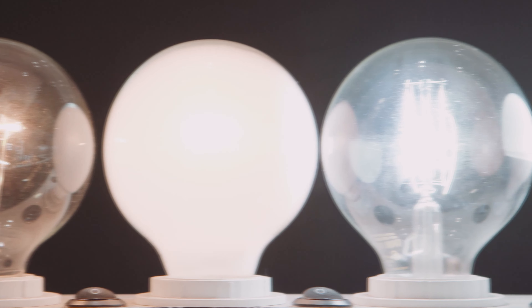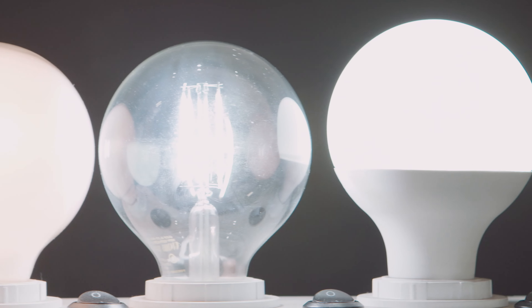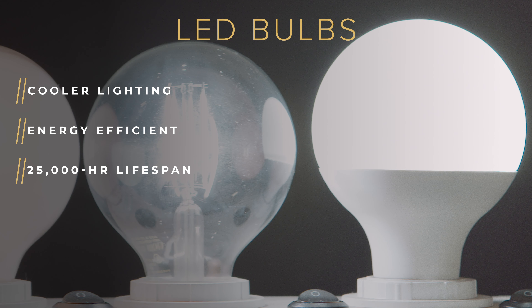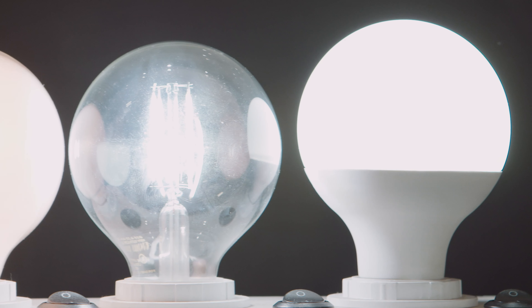Our LED bulbs. These are energy efficient and provide white or natural lighting. They are cool to the touch and have a 25,000-hour lifespan. These fan favorites do not come with the mirrors themselves; however, they are an easy add-on. You can purchase our LED bulbs directly from the Impressions Vanity website.